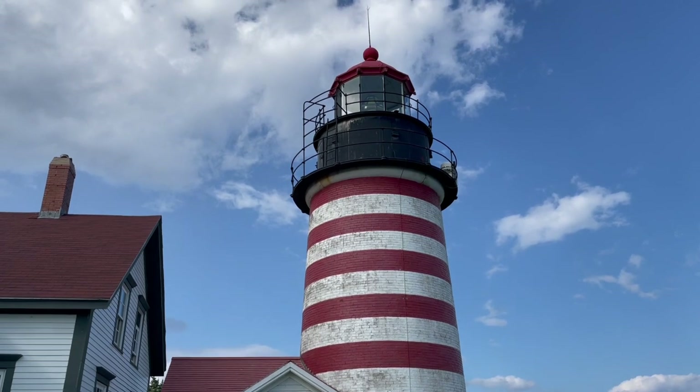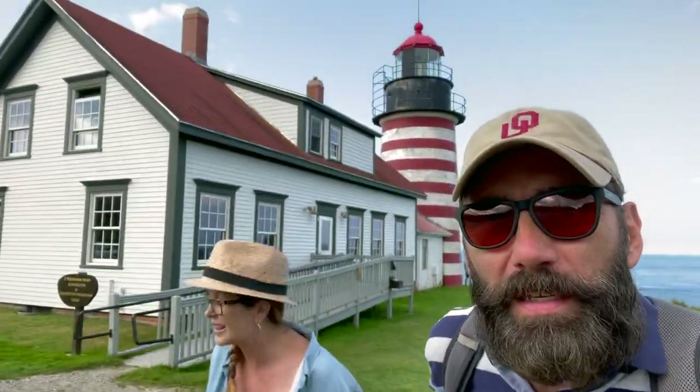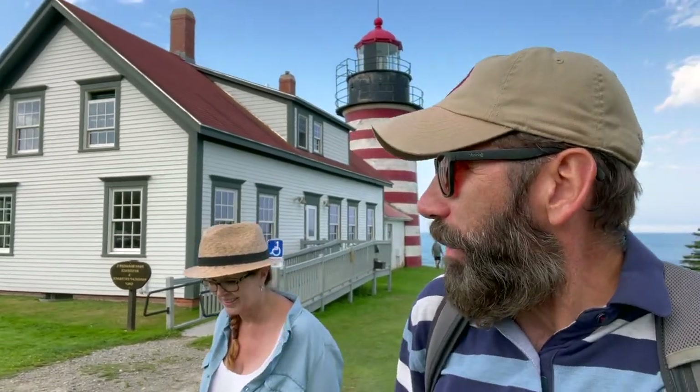Lisa, you ready to head back into town? They're getting ready to close up the lighthouse — it's four o'clock. We're going to head into Lubeck, explore that area, and then probably grab an early dinner at the Waterfront Tavern. I heard it's the place to eat if you're in Lubeck.